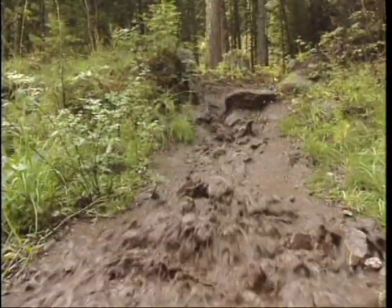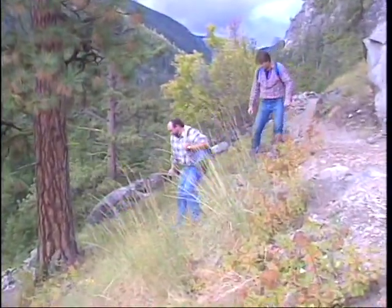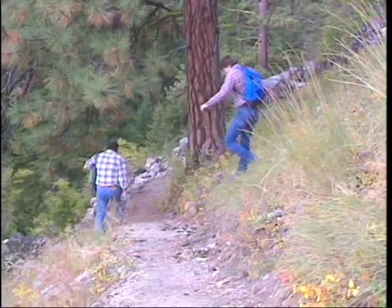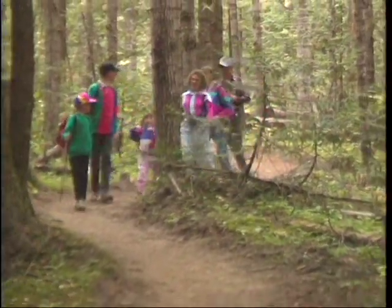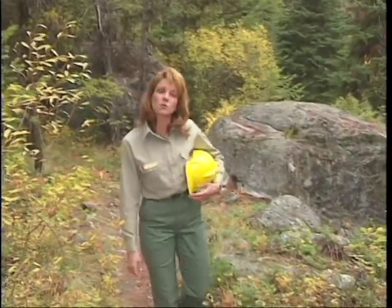Trails take a beating every year from the elements and from heavy or improper use. Routine maintenance helps to keep trails safe and fun. We're going to show you some of the basics, things you can do to keep trails in good shape now and in the future.